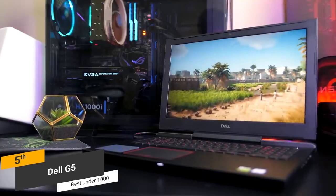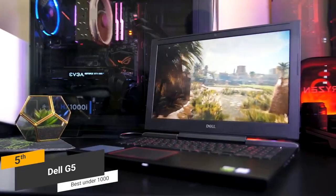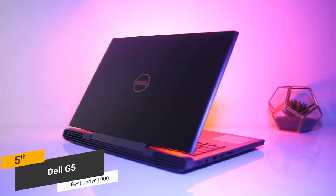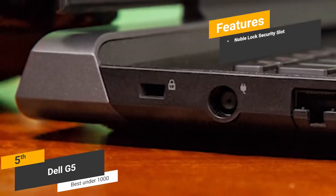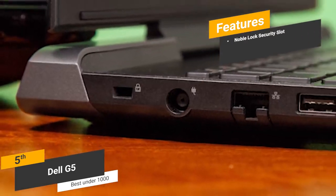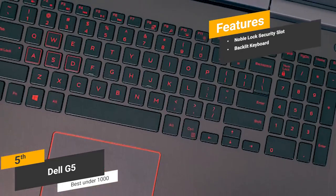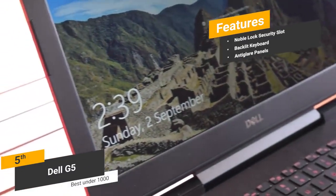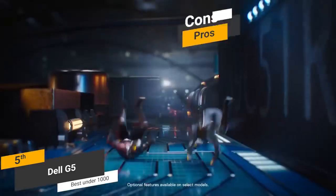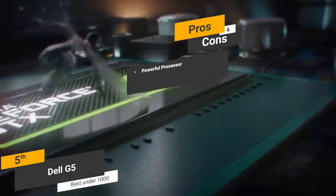The 1920x1080p resolution IPS Full HD display is quite impressive. It may not be the best on the market, but it's quite impressive for the price. Features include a Noble lock security slot on the right side for added privacy, a backlit keyboard for gaming, and anti-glare panels that make getting the best viewing angle easy. The quad-core i5 processor is very fast and perfect for modern gaming.